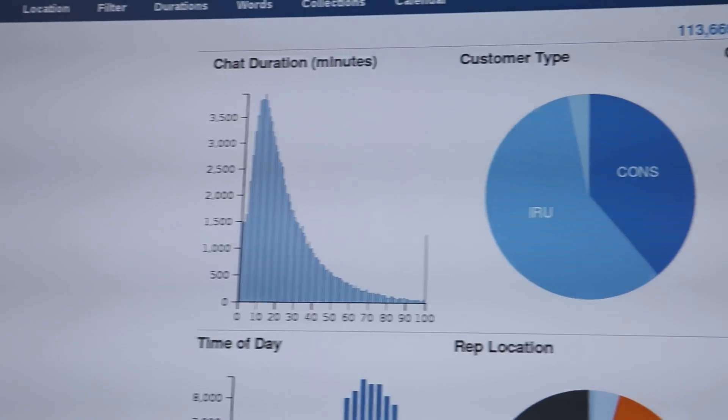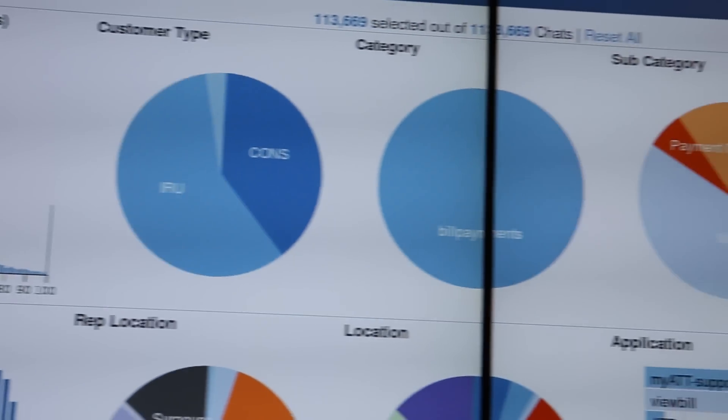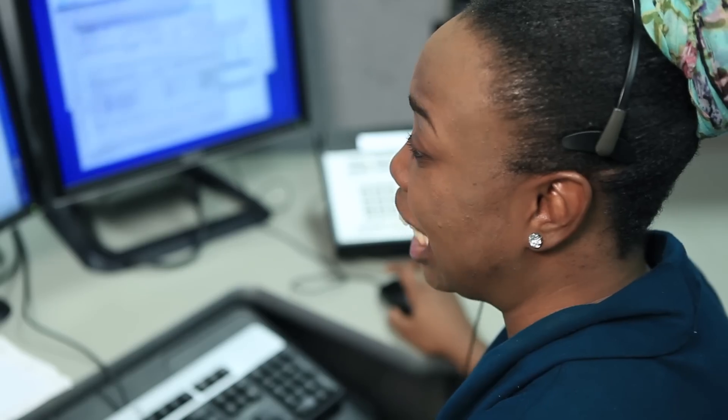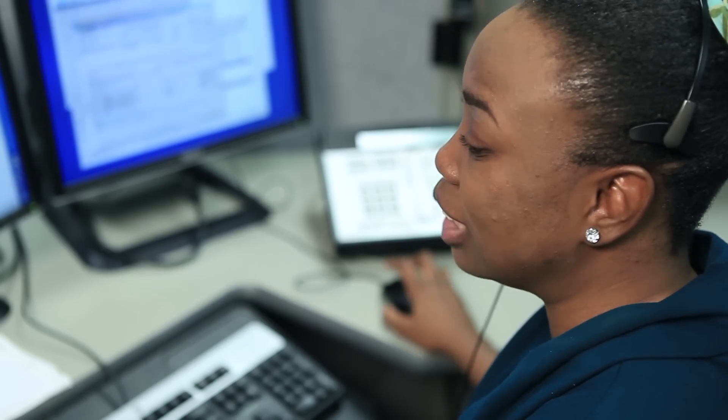The name of this system is Interactive Analytic Explorer, IAX. This system is used to monitor the performance and the experience of customers on a daily, hourly, and minute basis in our contact centers.